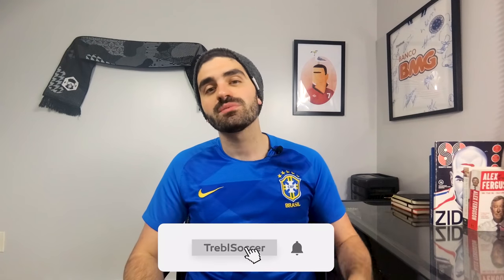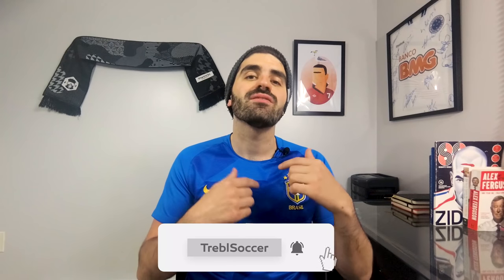But before we get into the top five, my name is Louie and this is Treble, and we are a channel for Americans who love soccer by Americans who love soccer. We post videos every single week, so if you're new here, come on over and hit that subscribe button so you never miss out on any of our videos. Make sure you let us know which Women's World Cup jersey is your favorite down in the comments below.